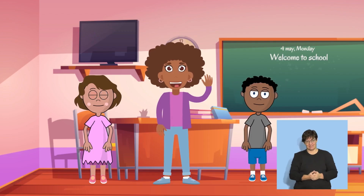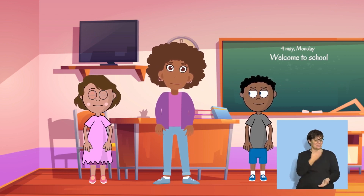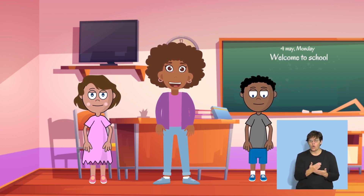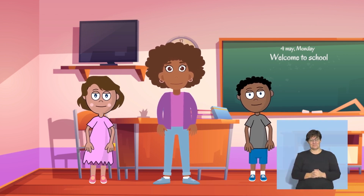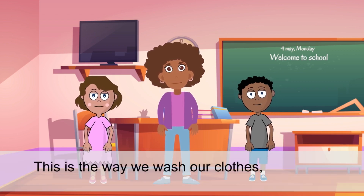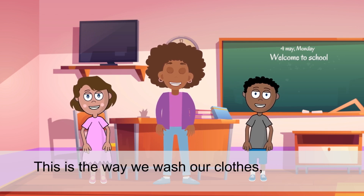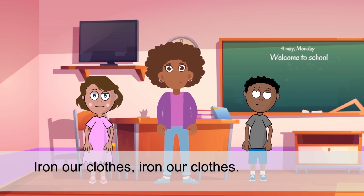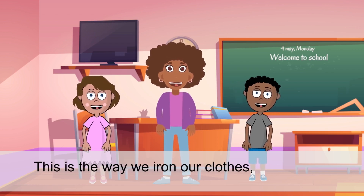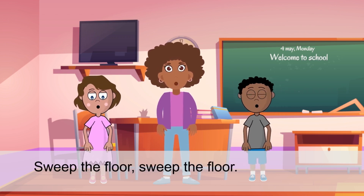Sing Along. Hello children! We are going to sing a lovely song now. Please stand up. This song is about what we do during the week. Watch your teacher and follow the actions.